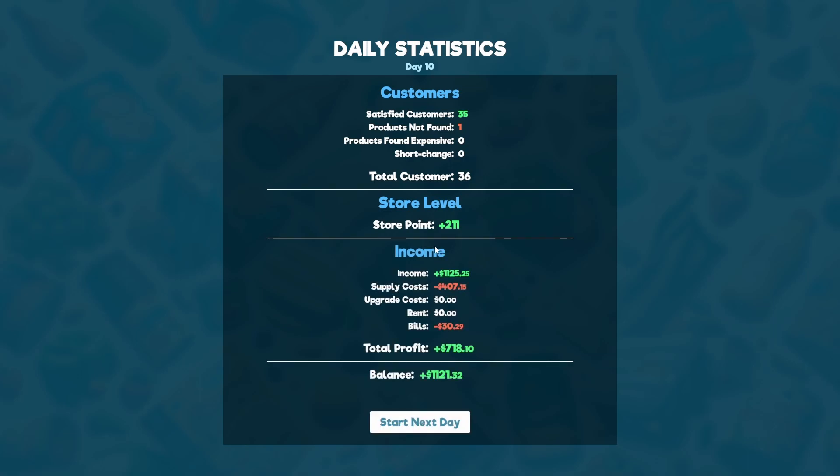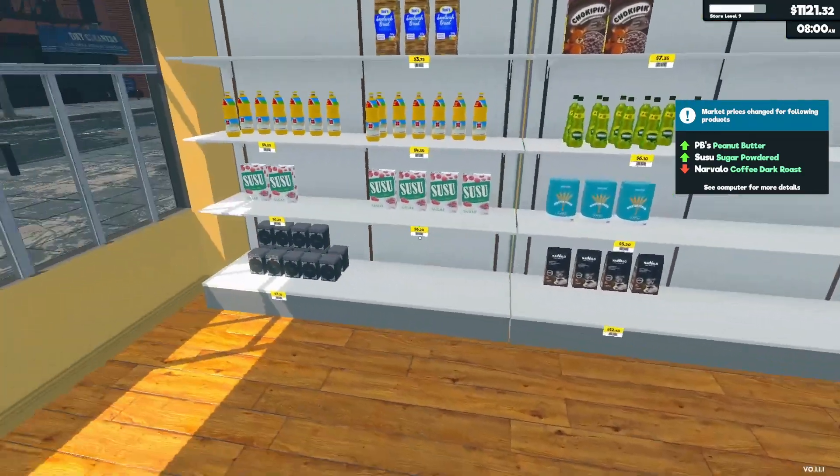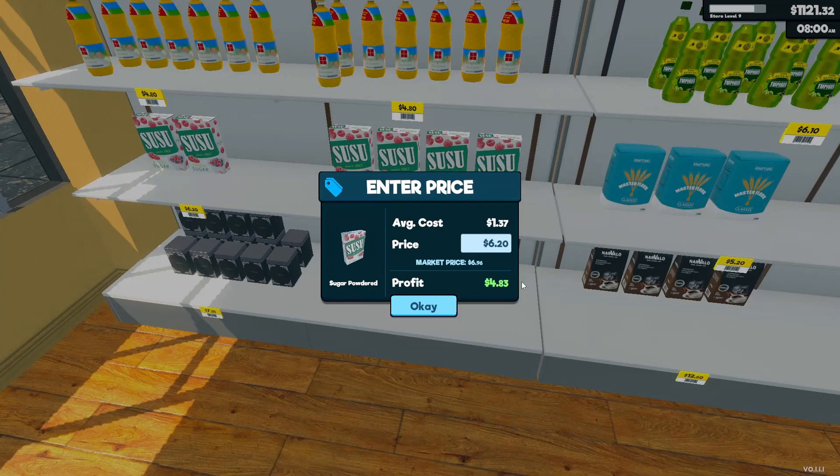We've served 35 customers, one product not found — so technically 36 customers, but I don't think that's fair since we only had 35 customers check out. We made a profit of $718.10. Peanut butter and powdered sugar have went up in price; coffee has went down in price.